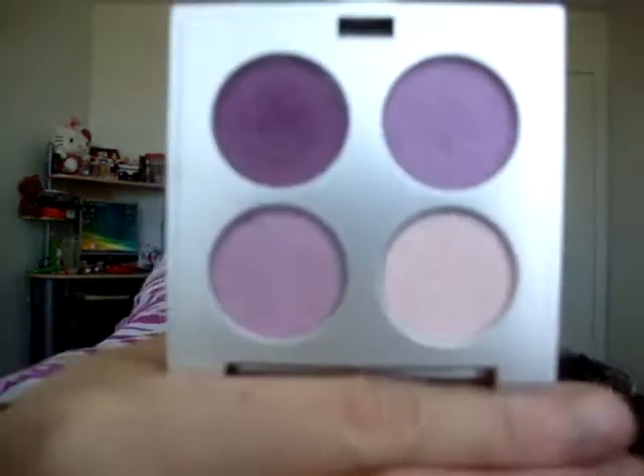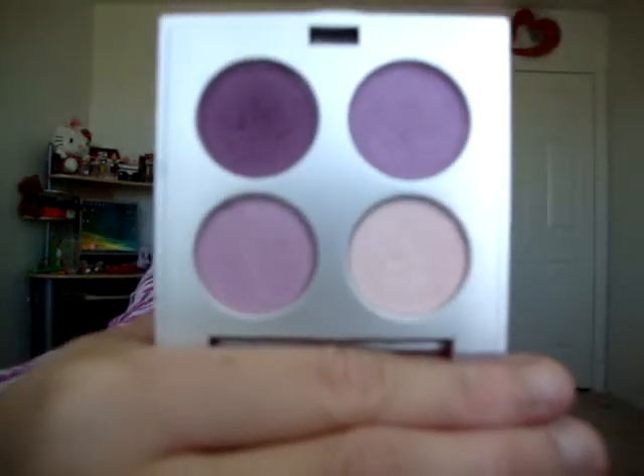The last thing I got with this was a quad. I looked online and it was around 38 dollars. I also have the Marrakesh one which has the brown and golden colors, and this one has the purples.